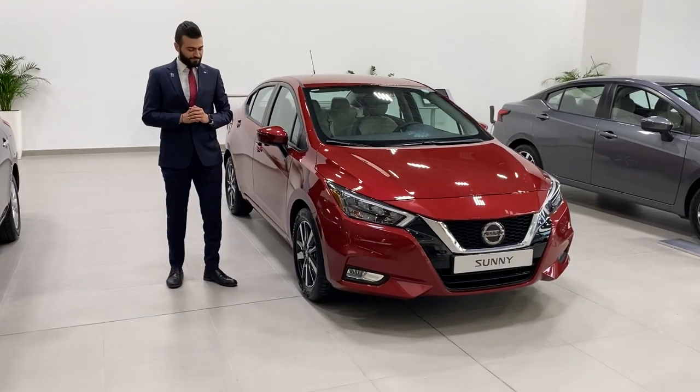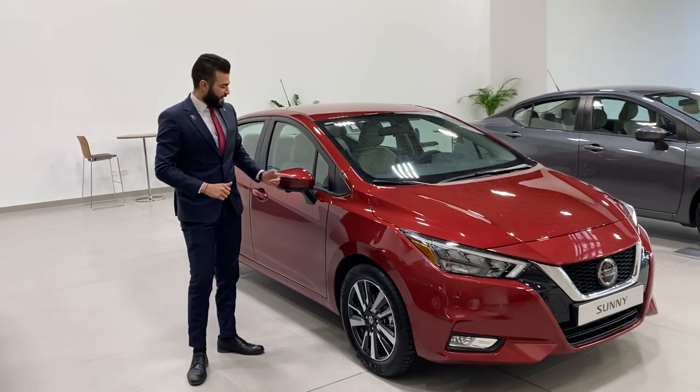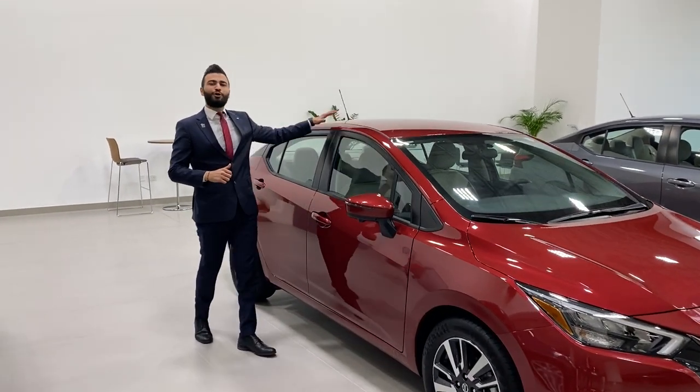From the side, you can see 16-inch machine-cut alloy wheels, LED turn signal lights, and of course a floating roof design.